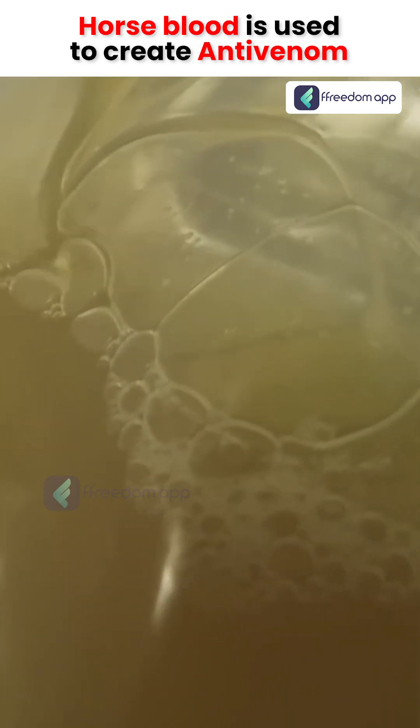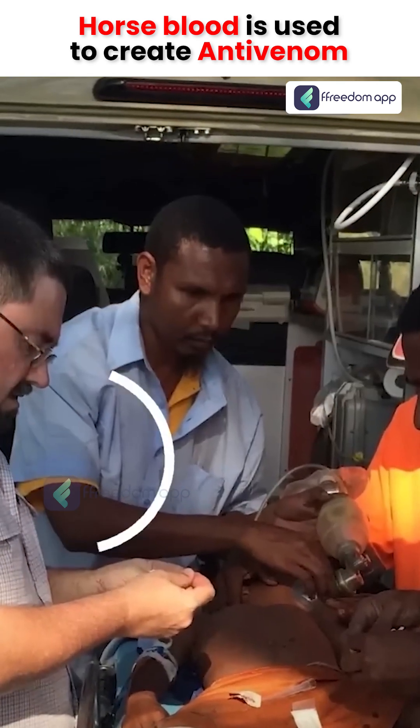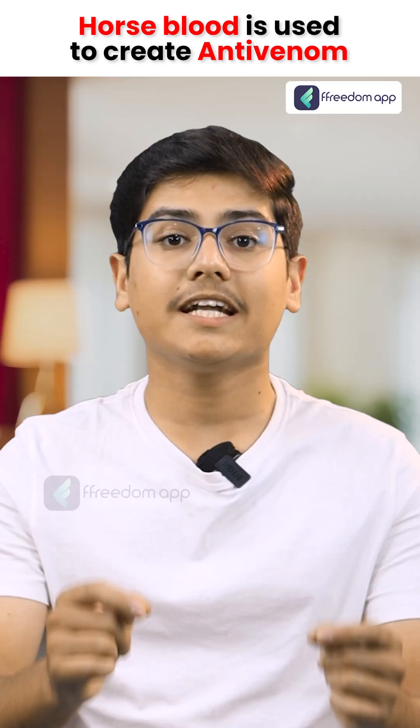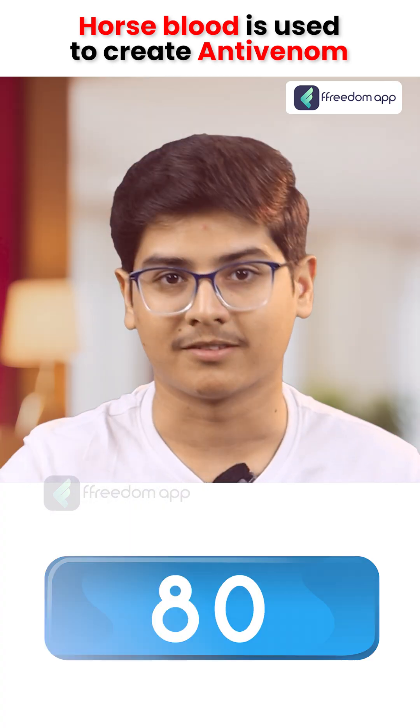Finally, the antibodies are isolated from the plasma and transformed into anti-venom. This life-saving medicine is what doctors use to treat snakebite victims. Anti-venom derived from horse blood saves countless lives every year. Happy farming!